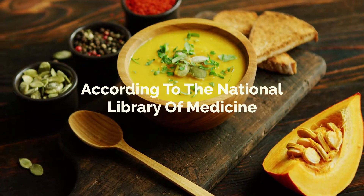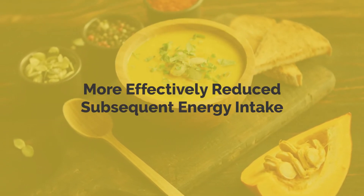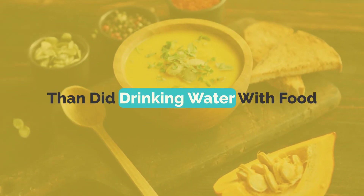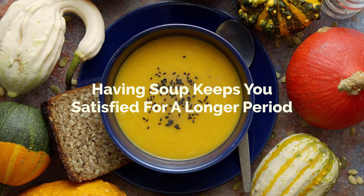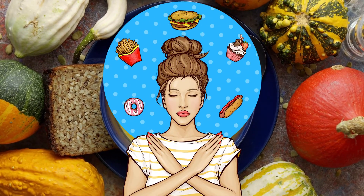Number five: soups. According to the National Library of Medicine, consuming foods with high water content more effectively reduces subsequent energy intake than drinking water with food. Therefore, having soup keeps you satisfied for a longer period, thereby reducing your overall calorie intake.